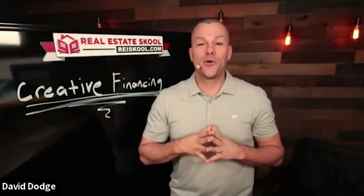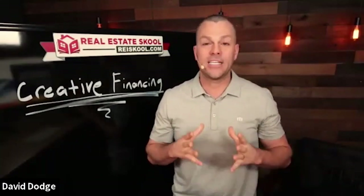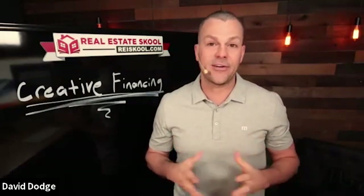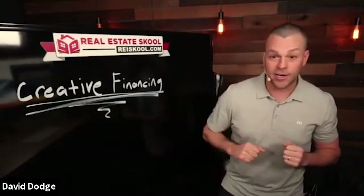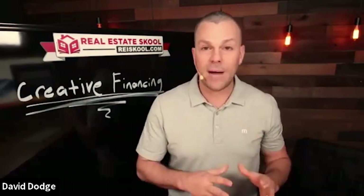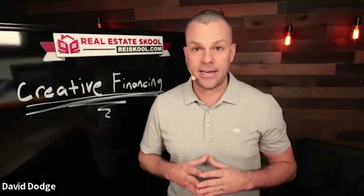Welcome back to another free training in real estate school. I'm so happy you are here. Today's training is all about creative financing. I love using creative financing and I have used it to buy tons of properties. I love teaching and coaching people to also use creative financing.